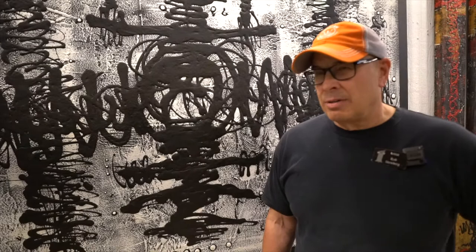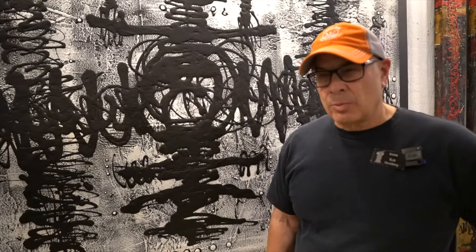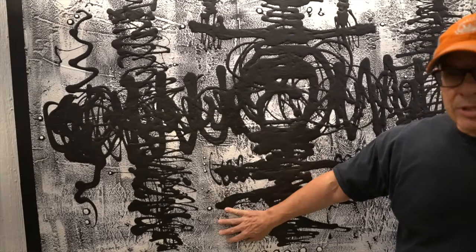I'm Rob Stunberg from Scottsdale, Arizona. This is my 19th straight year at the Celebration of Fine Art. This is my new work. It is a lot different than when I originally started. I've grown quite a bit and gone more to an abstract mixed media kind of a feel.